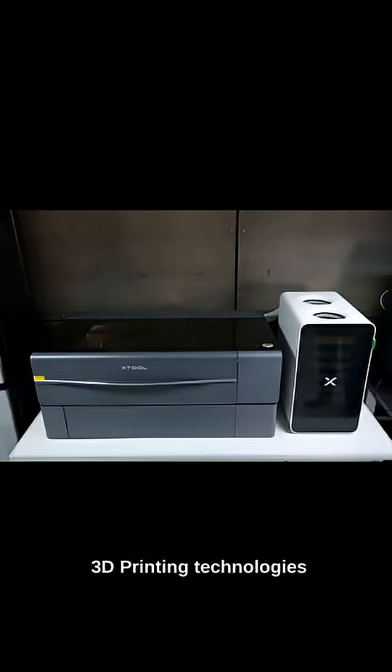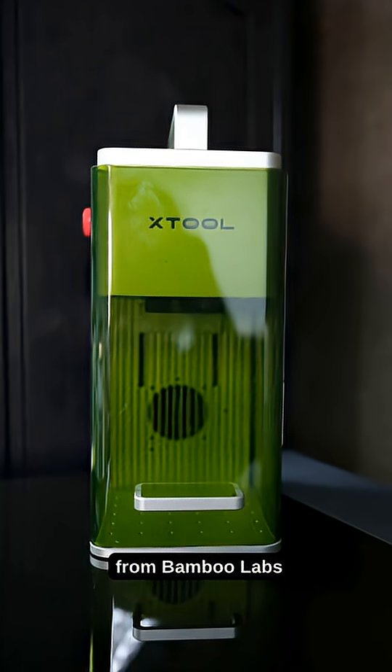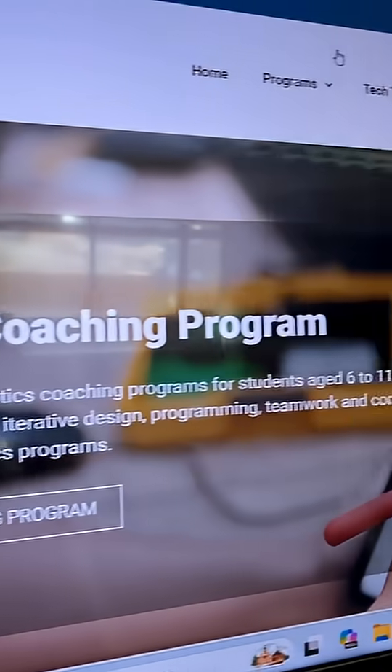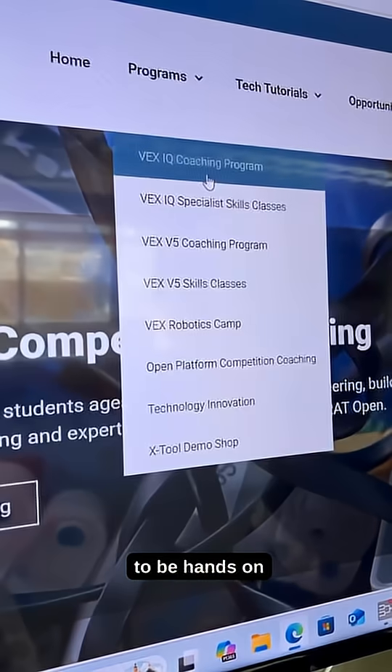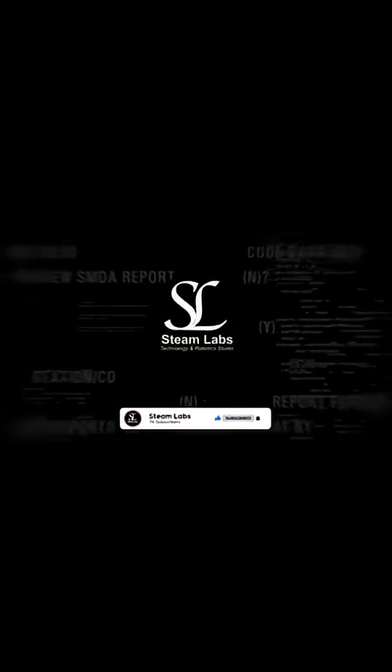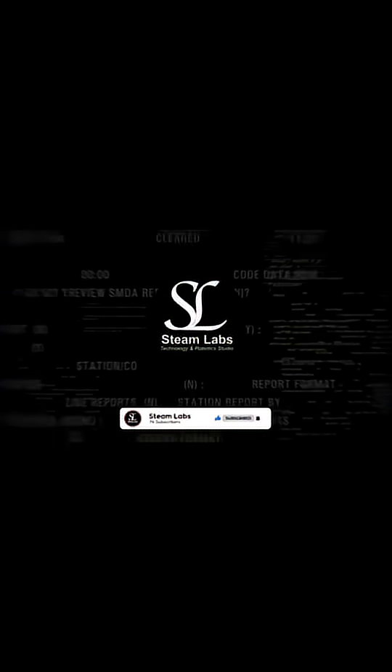We also host a range of 3D printing technologies from Bamboo Labs. Check out our new design programme, launching soon, which will allow students to be hands-on with metal fabrication, laser cutters and 3D printers. For more information, visit our website.